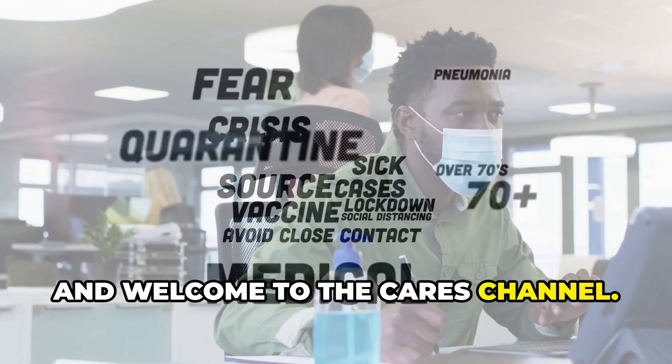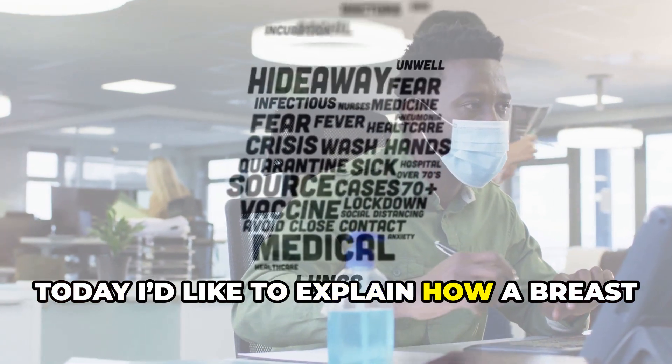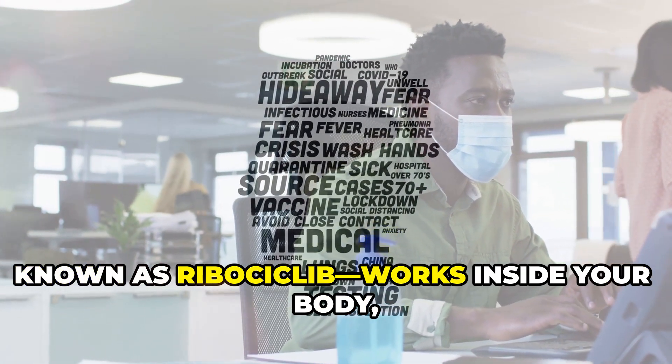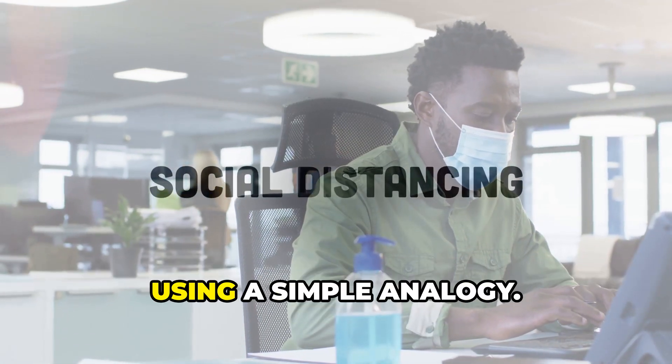Hello and welcome to the Caries channel. Today I'd like to explain how a breast cancer medication called Kisqali, also known as ribociclib, works inside your body using a simple analogy.